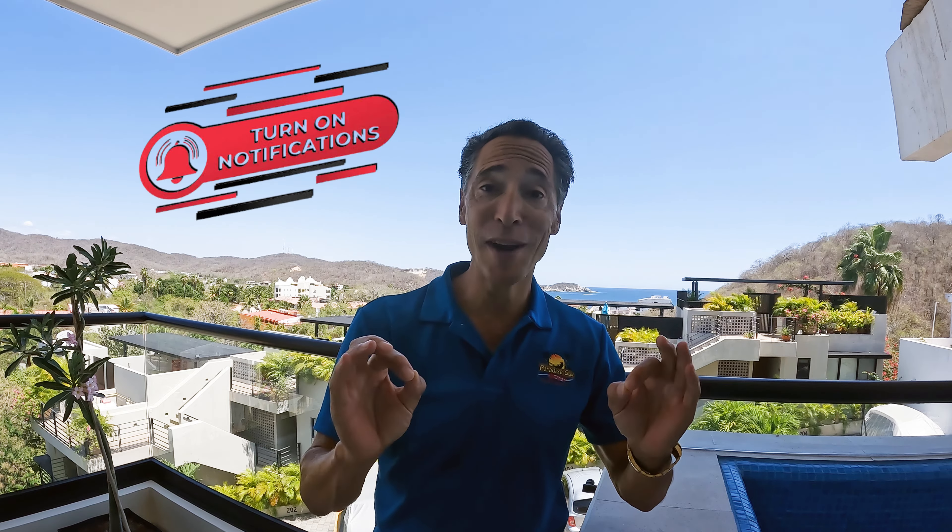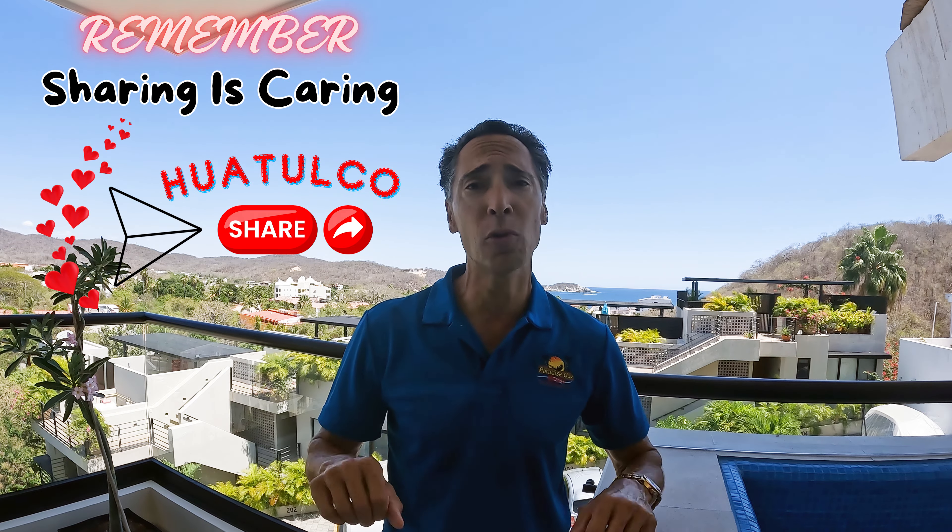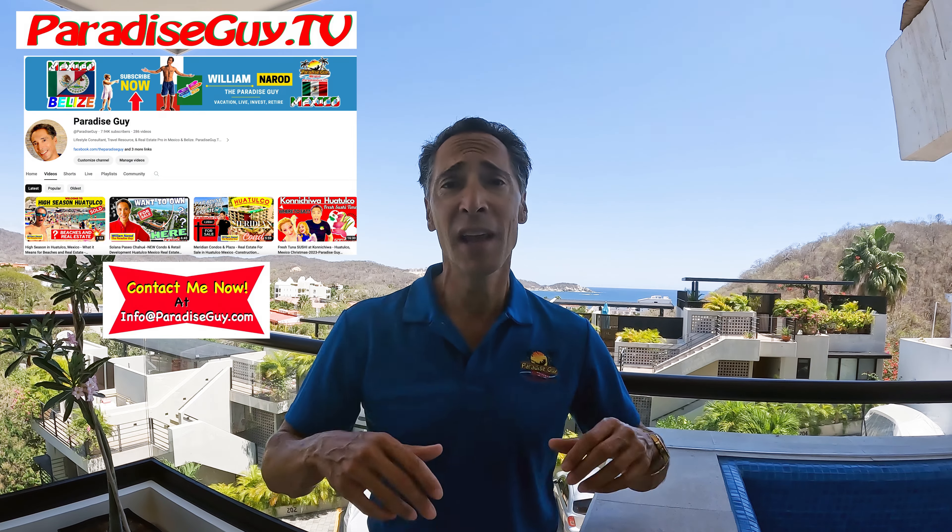I've got to ask you a favor — please turn on notifications right now so you never miss one of these videos. Number two, be sure to give this video a thumbs up. Next, make sure that you're sharing this video with other people who might be interested in Huatulco real estate. We do a lot of real estate videos, but we also do videos on beaches, restaurants, beach clubs, and basically how to retire and live your best life here in Huatulco. Lastly, make sure you are commenting down below or contacting me directly at info@paradiseguy.com. Now let's get back to looking at this beautiful unit.